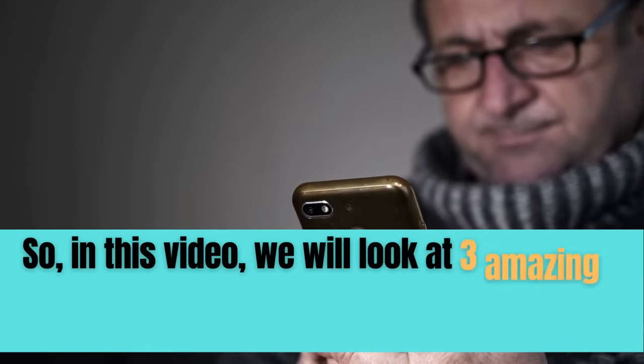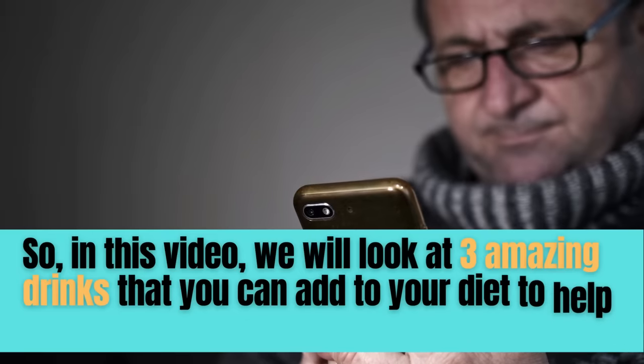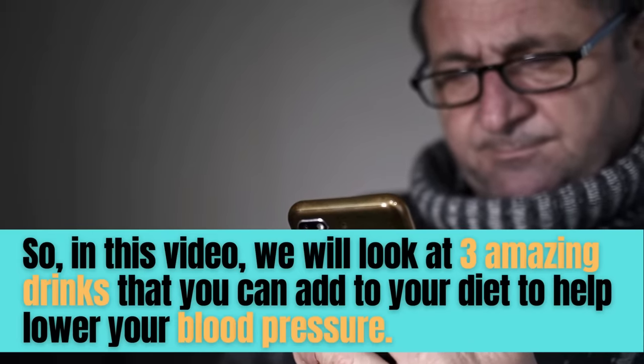So, in this video, we will look at three amazing drinks that you can add to your diet to help lower your blood pressure.